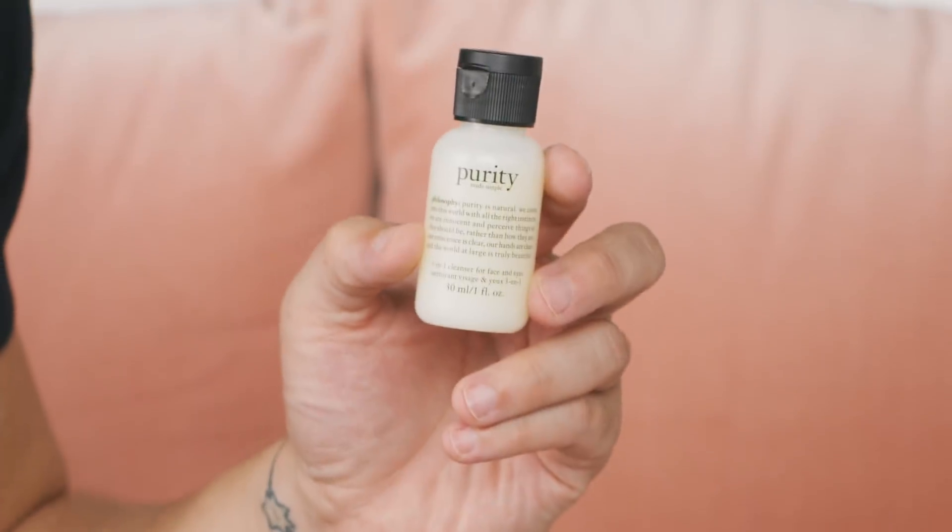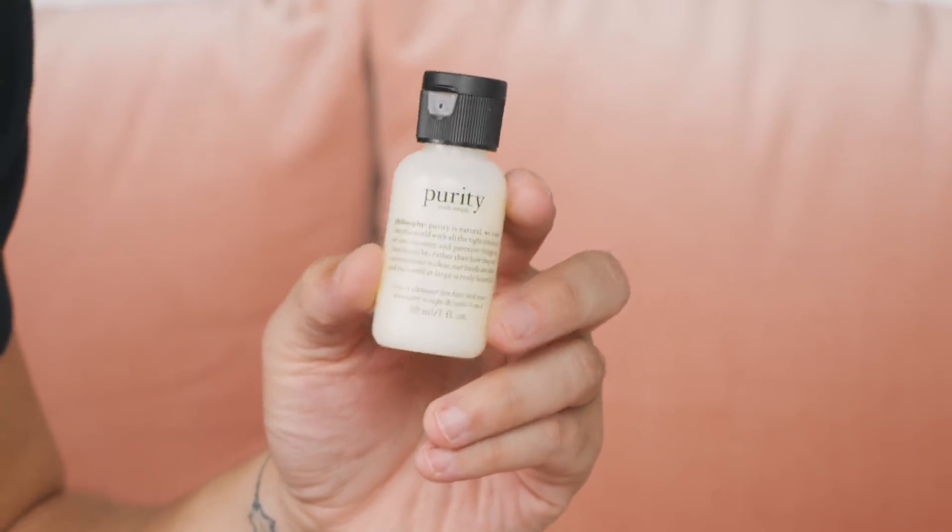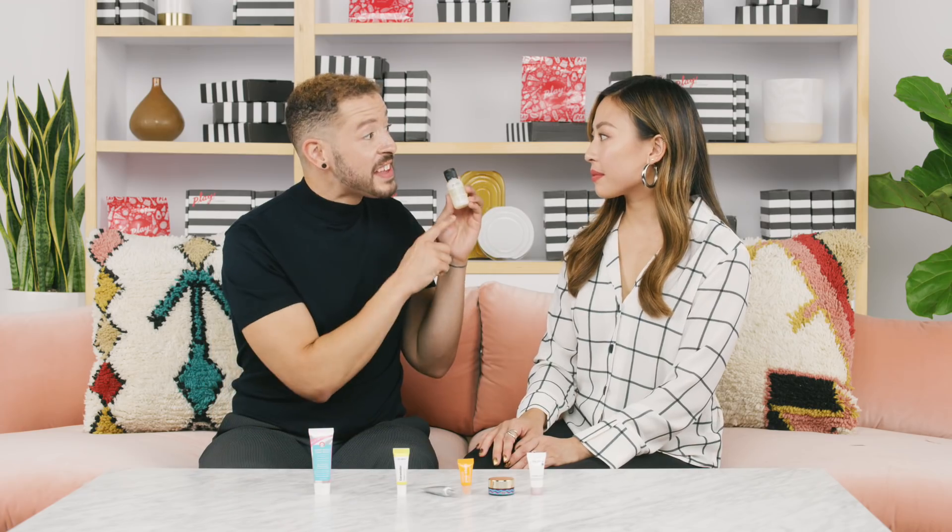Next up, we have Purity Made Simple Gentle Cleanser from Philosophy. This is a gentle three-in-one cleanser — it's a cleanser, toner, and makeup remover in one product. It's a blend of 12 essential oils which are really great for softening and soothing the skin. And this is actually so gentle that you can use it to clean your makeup brushes as well — a really great added benefit.